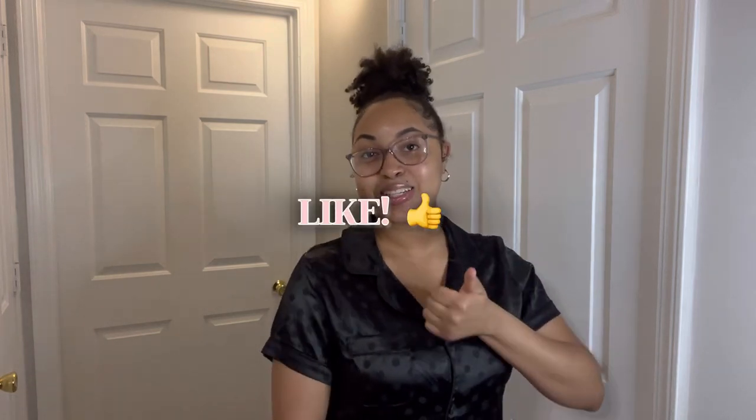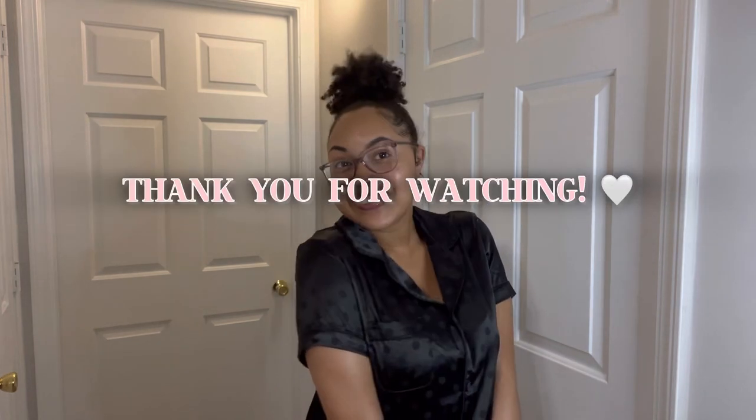I hope you all enjoyed it and found some items you're interested in purchasing. Make sure to give this video a like and subscribe to my channel for more — I'll see you all in the next video!